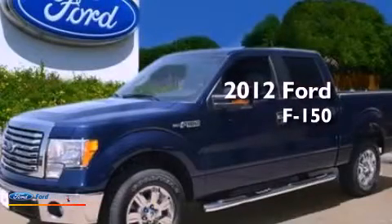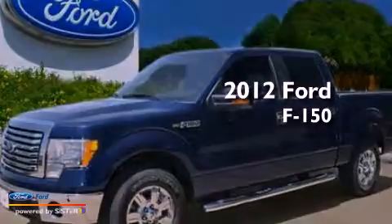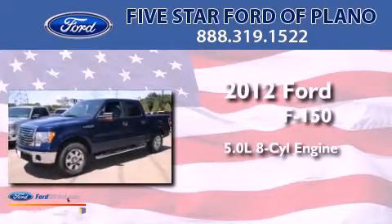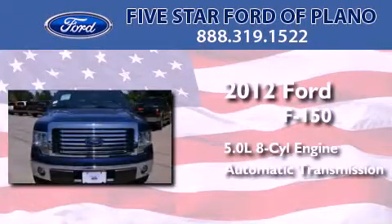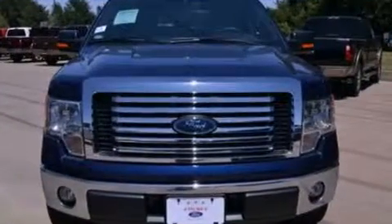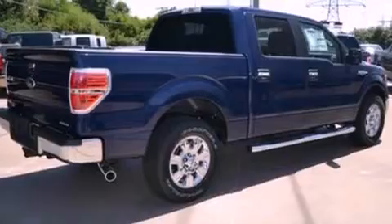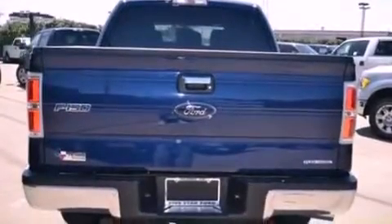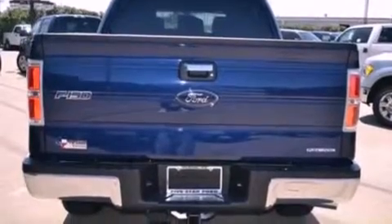This is a brand-new 2012 Ford F-150. It features a 5.0-liter 8-cylinder engine and an automatic transmission. Features include a double wishbone independent front suspension, a low-tire pressure indicator, traction control and stability control systems, and an engine immobilizer theft deterrent system.